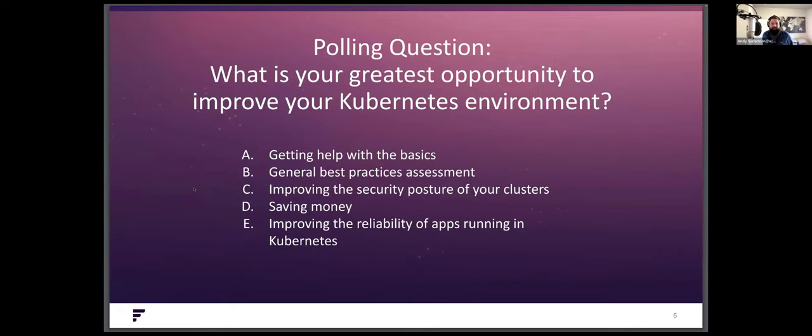We're going to kick off a polling question — just a little interactive piece. What is your greatest opportunity to improve your Kubernetes environment? Is it A, getting help with the basics? B, general best practices assessment? C, improving the security posture of your clusters? D, saving money? Or E, improving the reliability of apps running in Kubernetes?